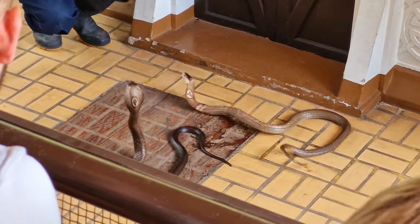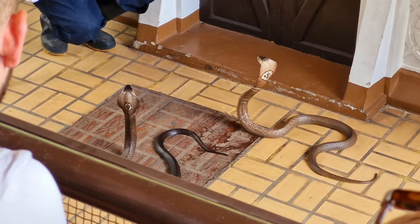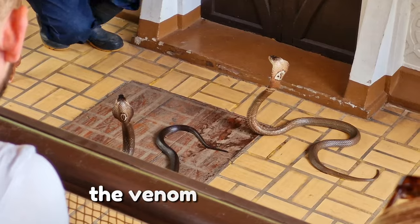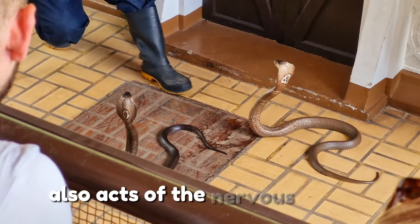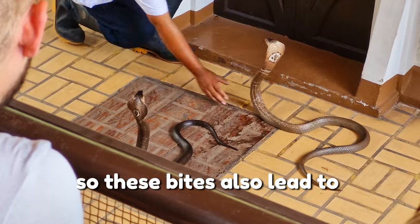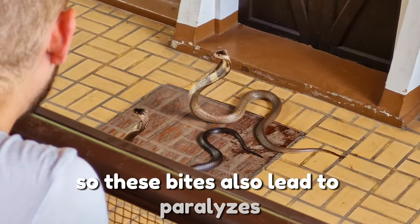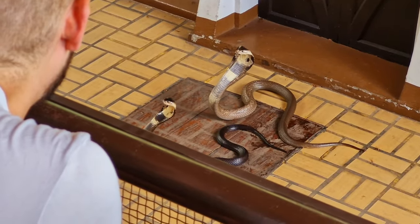But is it still enough to kill a human? Yes, it only takes one bite. The venom of the Cobra also acts on the nervous system, so its bite also leads to paralysis — respiratory failure — and it also destroys cells, leading to necrosis as well.